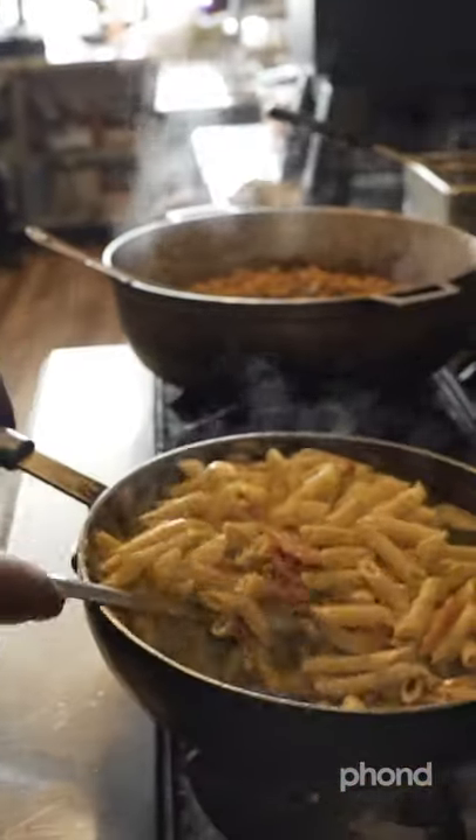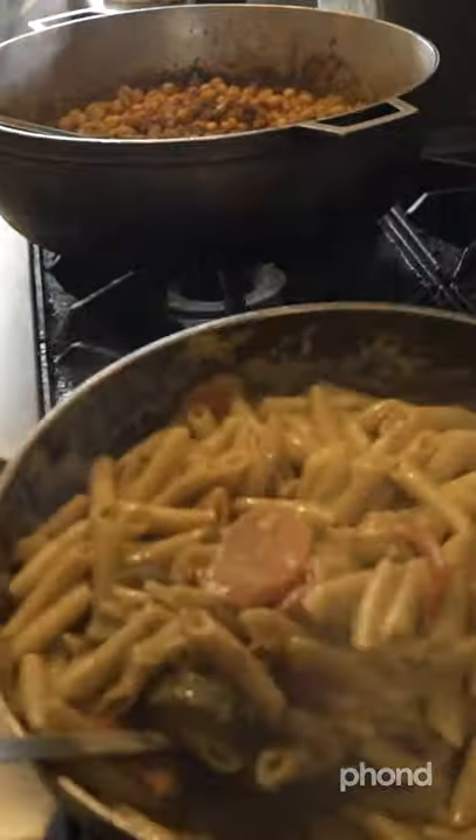All right, so the rasta pasta — we let it reduce a little bit so it gets a little bit creamier.